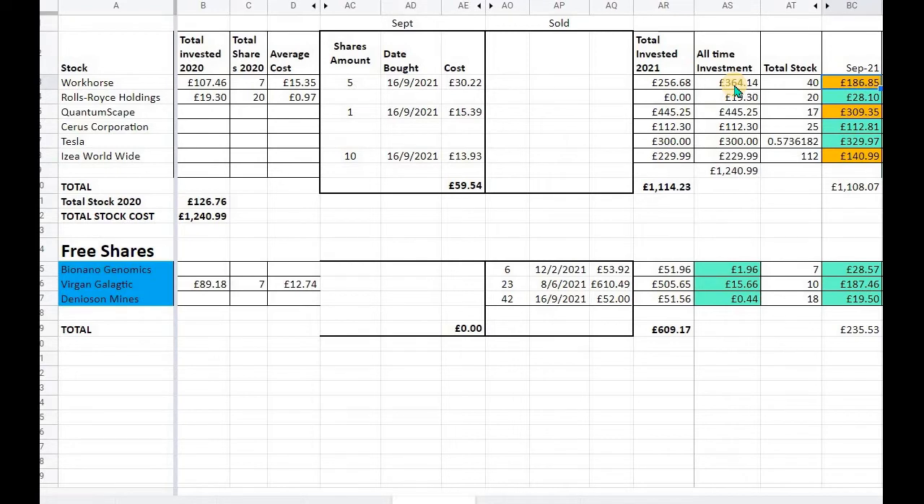I'm cost-averaging down on Workhorse to bring my overall cost per share down. Rolls-Royce is in positive territory. QuantumScape is in a negative but I'm still buying shares on the way down, as I do believe in these companies — as they always say, buy when the market is fearful and sell when the market is in greed. Sirius Corporation I'm breaking a little bit more than even on, Tesla is a nice big plus, and ISEA Worldwide I'm down on, but the ups and downs are something that happens with stocks.